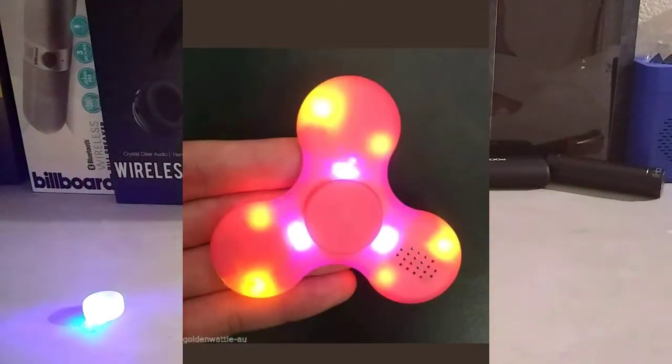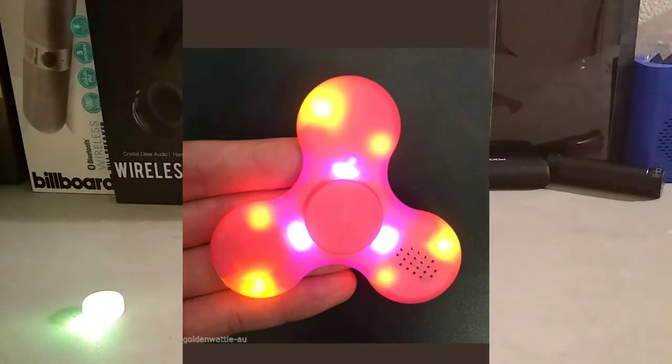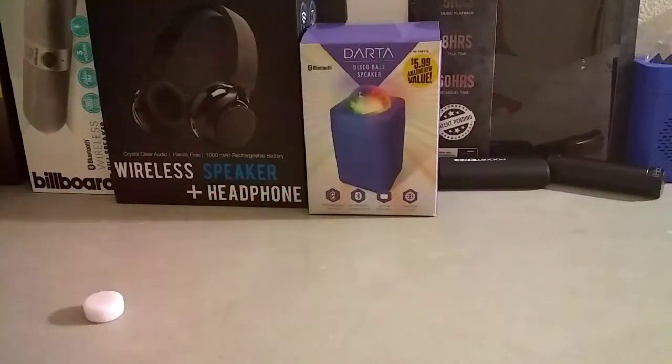The last product on my list is a Bluetooth fidget spinner. I know fidget spinners are kind of fading away, but this is a Bluetooth fidget spinner for only $1, free shipping, and it only takes about 2 weeks. You can have a really cool fidget spinner that no one has really heard of.